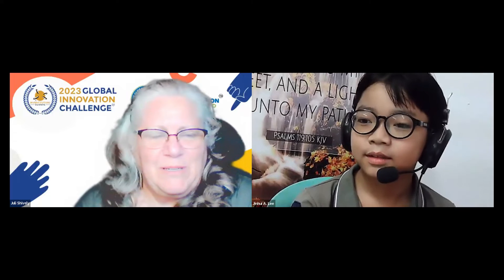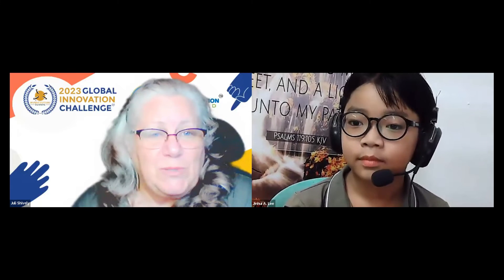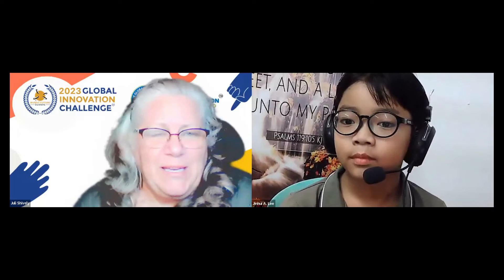Welcome to the Global Innovation Field Trip. I'm glad you are here. What I would like you to do — my name is Julie Shively — I would like you to introduce yourself.